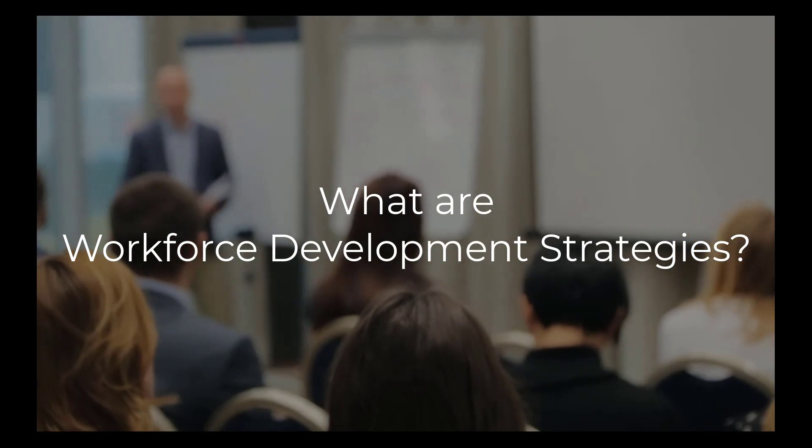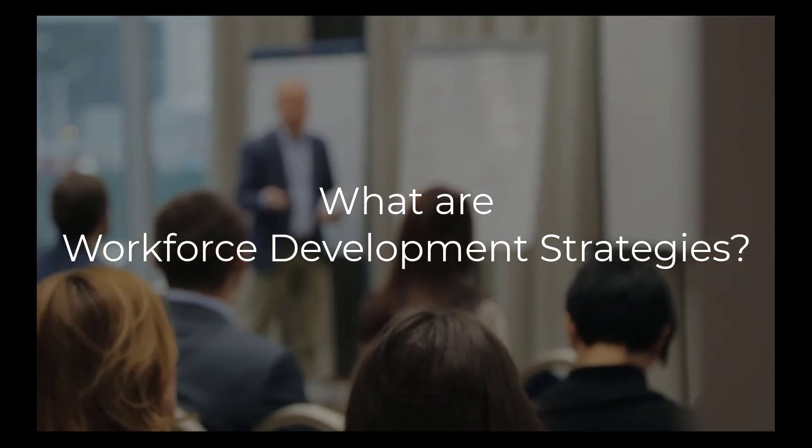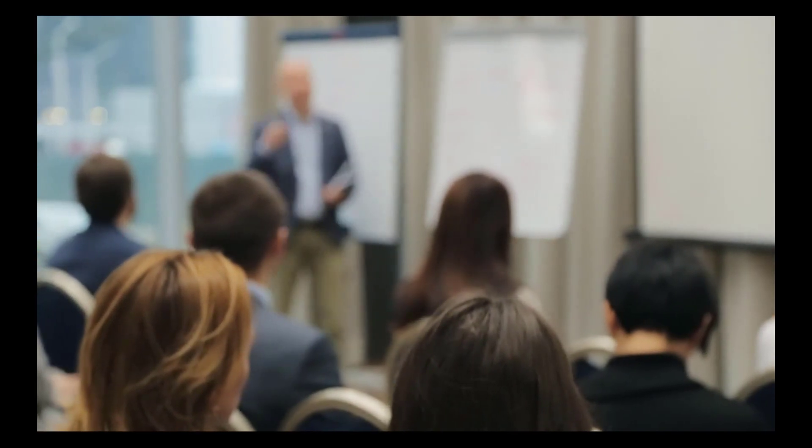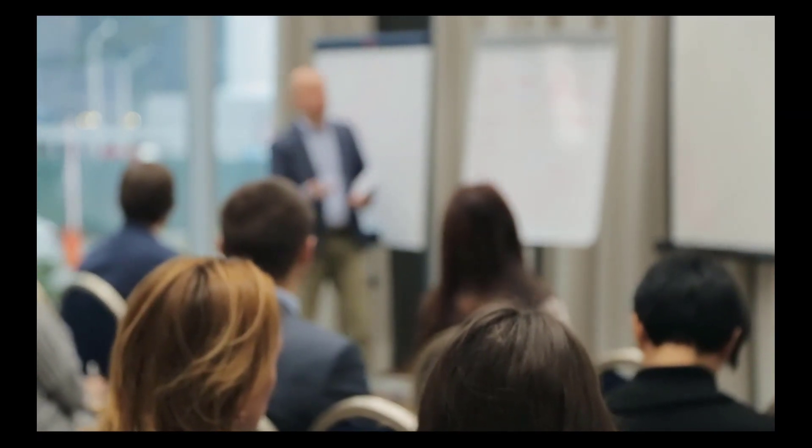Welcome to LMS Portals. Workforce development strategies are a set of approaches aimed at improving the knowledge, skills, and abilities of individuals in a given workforce, enabling them to be more productive, efficient, and competitive.